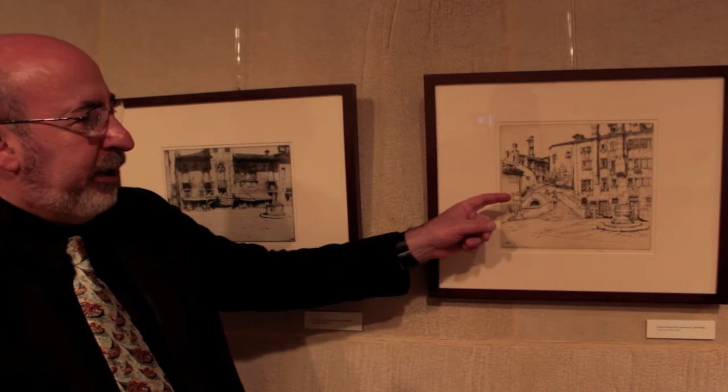Here, in the small but charming Campo San Boldo, he shows us the well head, the drains that lead to the cisterns, the bridge as it comes over into the Campo, and the buildings beyond.